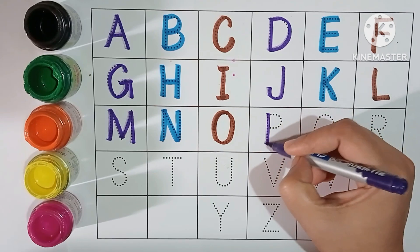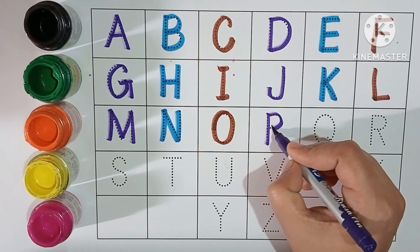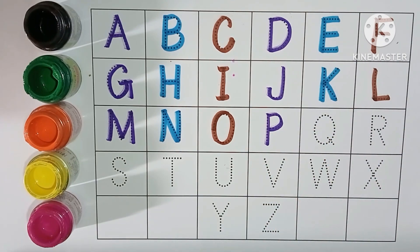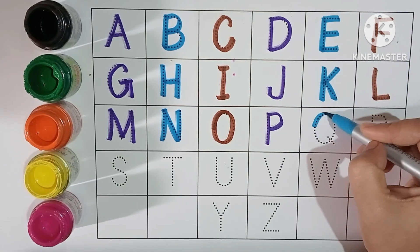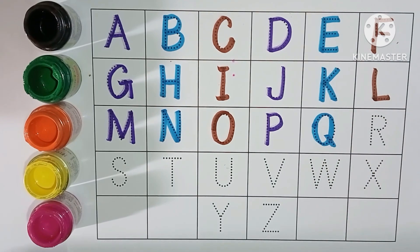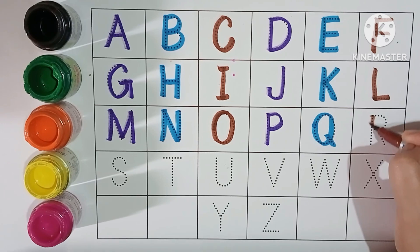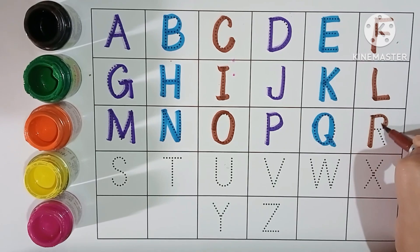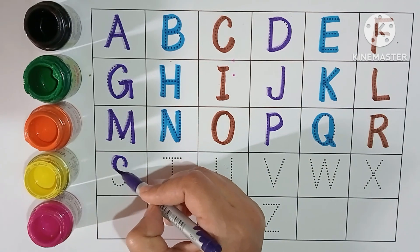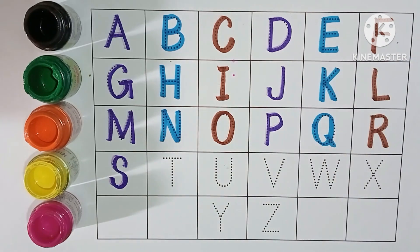P. P for pencil. Q. Q for queen. R. R for rainbow. S. S for sheep.